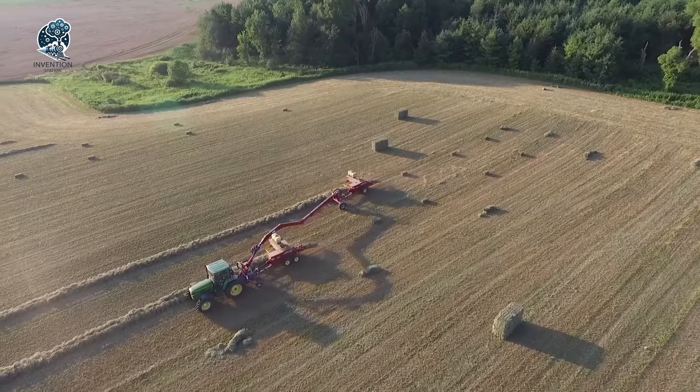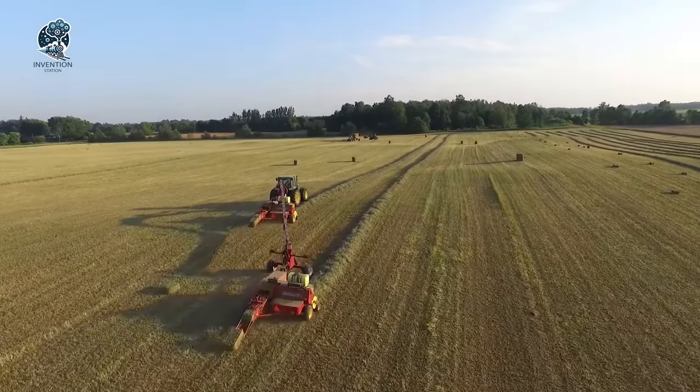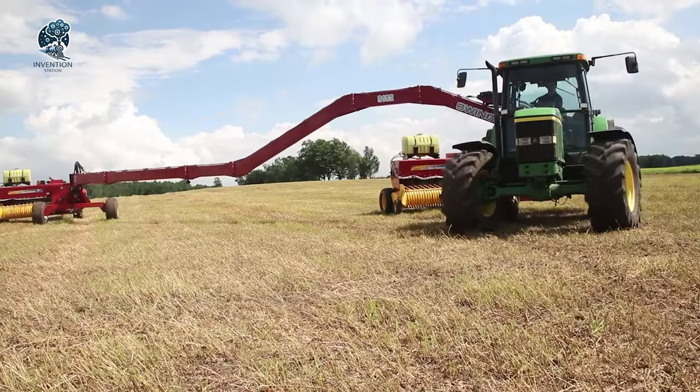Its user-friendly design and impressive performance make it a valuable asset for those seeking to optimize their operations. With the Markrist SwingMax, efficiency and cost-effectiveness converge, offering a game-changing solution for hay baling in the agricultural landscape.